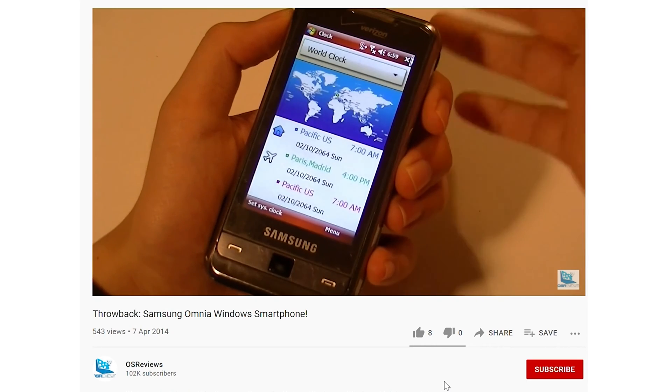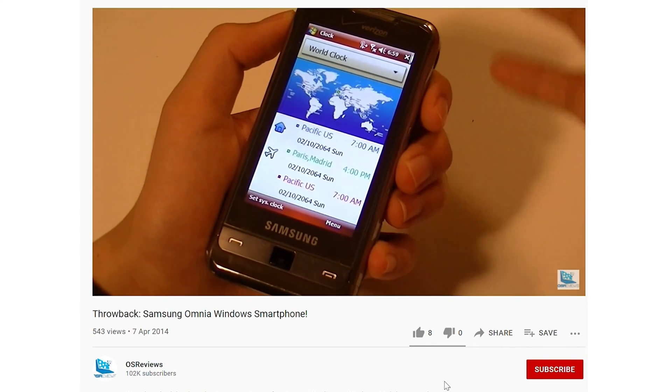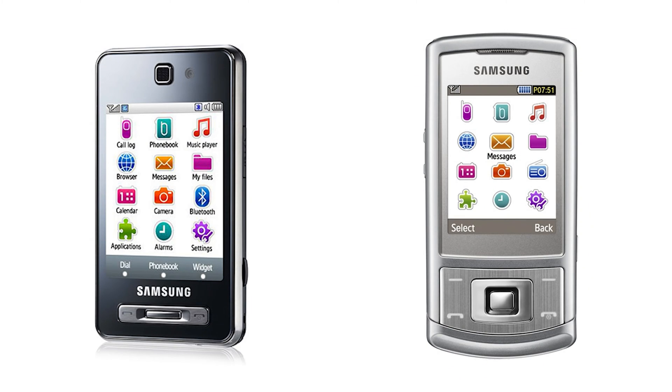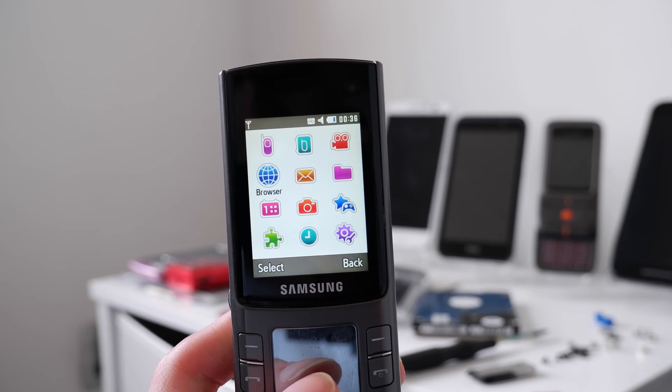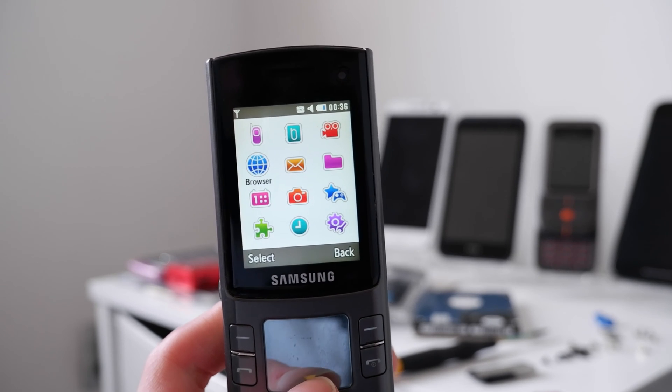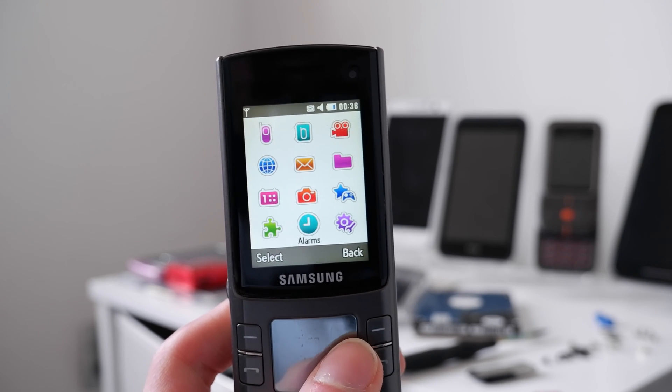The problem with having different phones running on different operating systems is that they are completely different in looks and functionality. Brand consistency is everything. If you were to switch from Symbian to Windows Mobile, you would then have to learn how to use a completely different operating system. And if you were switching from a Samsung slider or flip phone to any touchscreen phone offering from Samsung, things like the icons looking the same between the last device and the new device would instantly make the new phone feel more familiar, therefore easier to use and easier to learn.